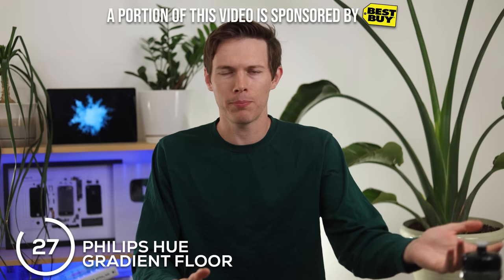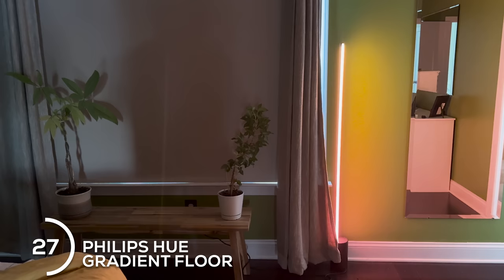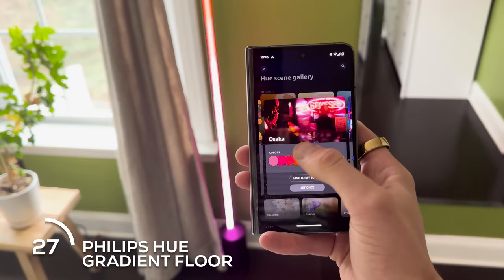For anybody who loves colored lights, Philips Hue is an obvious gift. You can buy Hue bulbs for cheaper, but if you have a little extra cash, the Hue gradient floor lamp is absolutely amazing. It pairs with TVs or stereos to match the movie or whatever you're watching, or you can cycle through colors, simulate a sunrise, and it really sets a whole room ambience.